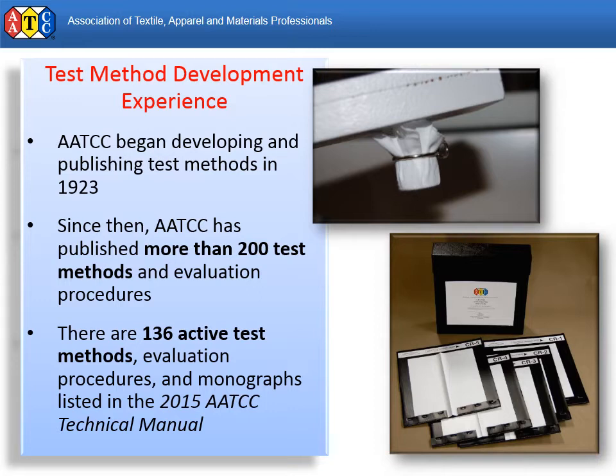Each test method goes through a rigorous approval process, but new ones are being approved each year. Others may undergo major revisions or small updates. The newest versions are published in the current year's AATCC Technical Manual, released each January.